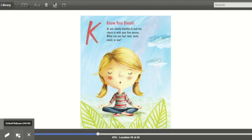K — know your breath. As you slowly breathe in and out, check in with your five senses. What can you feel, hear, taste, smell, or see?